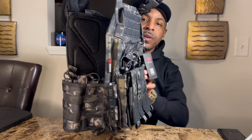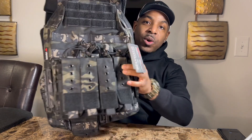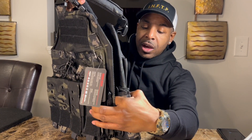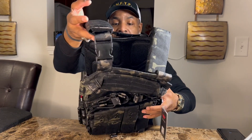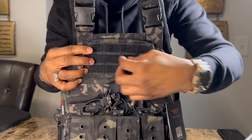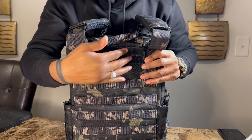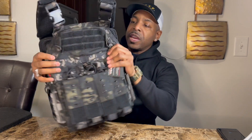There it is — super sweet. It doesn't have side plates, but we're not going to war, and if you are, this is not the plate carrier for you. It does have a cummerbund on the side, or a waist strap. The material is 1000D nylon, it is water resistant, and there's velcro on the front and back where you can put your badges. That area is on both the front and the back.